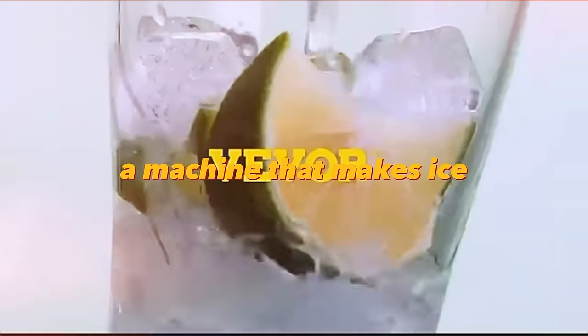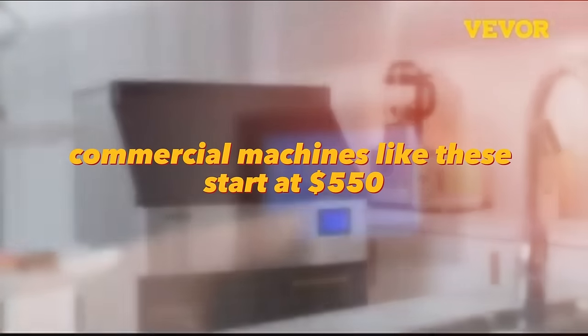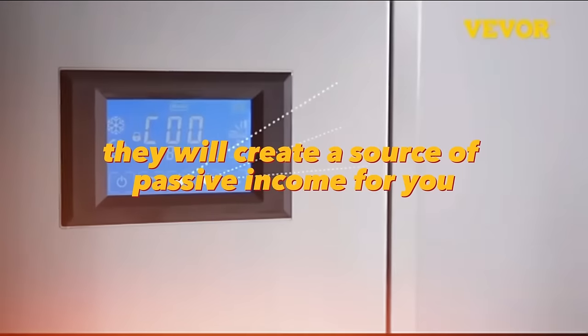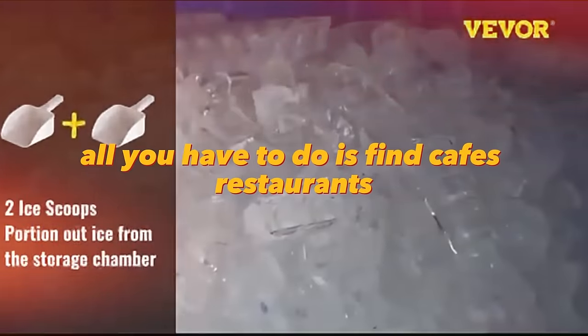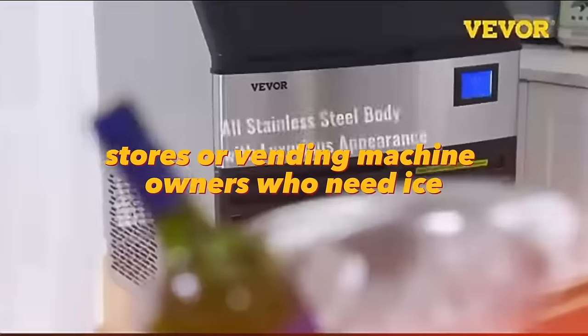A commercial ice-making machine starts at $550 and will create a source of passive income for you. Water is an affordable and cheap consumable for this business. All you have to do is find cafes, restaurants, stores, or vending machine owners who need ice.